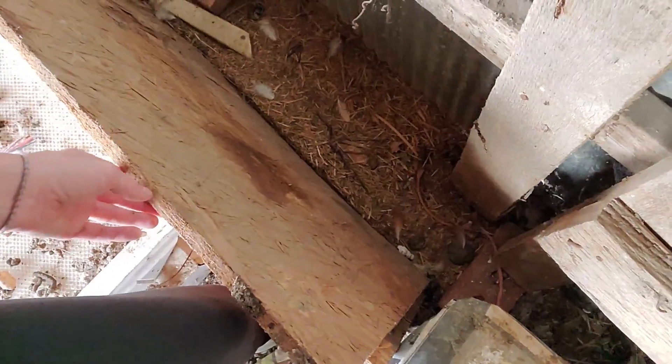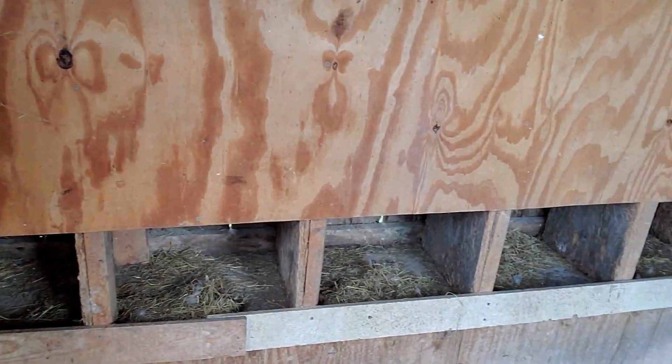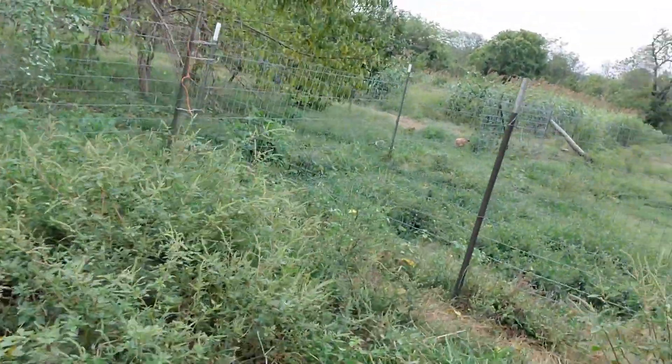No eggs. Darn it. Looked in the chicken coop — there's no eggs. Darn it. Oh well.